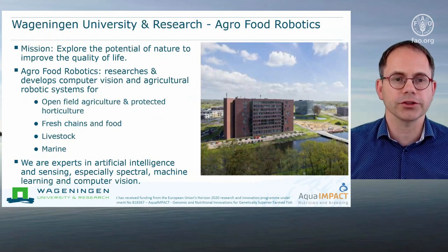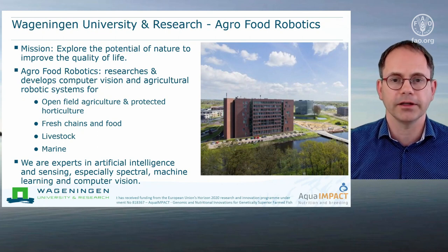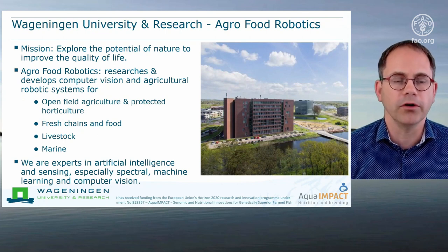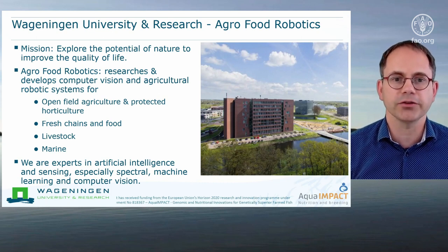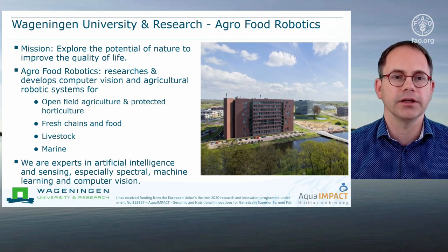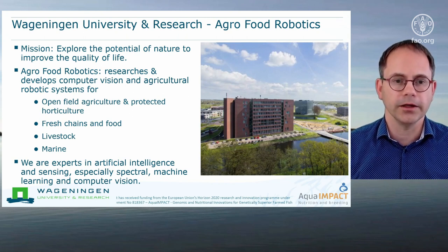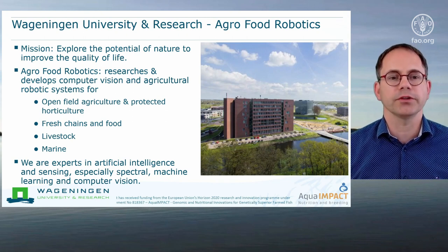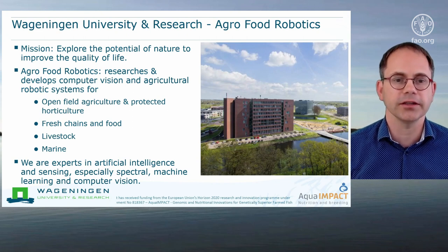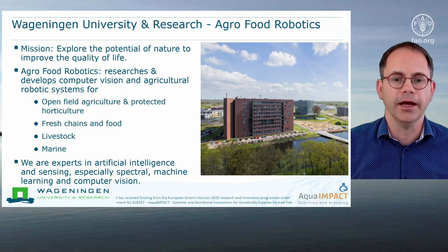Wageningen University and Research has the mission to explore the potential of nature to improve quality of life. On our campus we have a group on agro food robotics that researches and develops computer vision and agriculture robotic systems for different sectors such as open field agriculture, protected horticulture, fresh chains and food, livestock, and marine. We have a group of experts in artificial intelligence, sensing — especially multispectral and hyperspectral sensing — machine learning, deep learning, and computer vision.